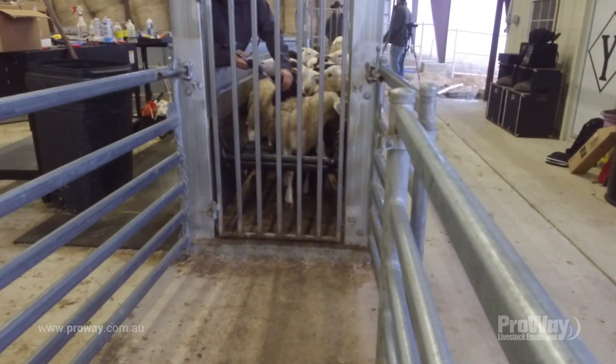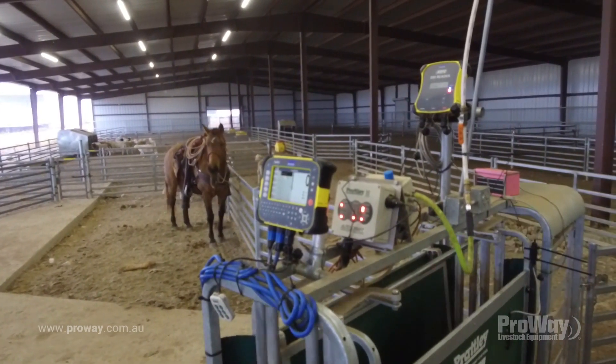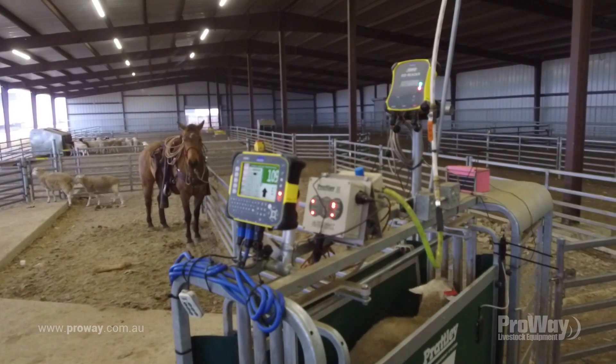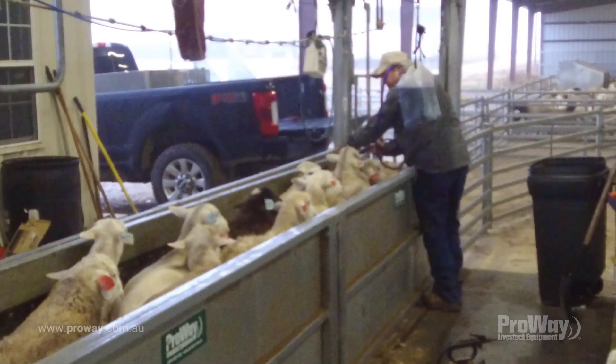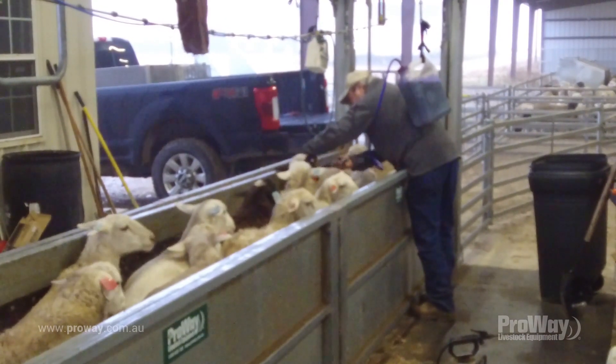Sheep are becoming a viable alternative to cattle over here these days. We generally grow our lambs out to around 115 pounds and we're averaging around 230 bucks a head. Sheep are safer to handle than cattle, but you need to be able to work more of them at a time to make it profitable.